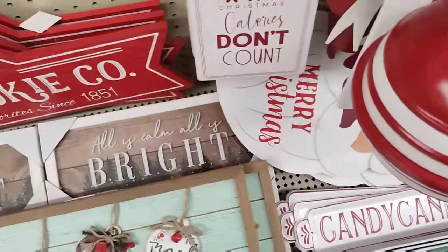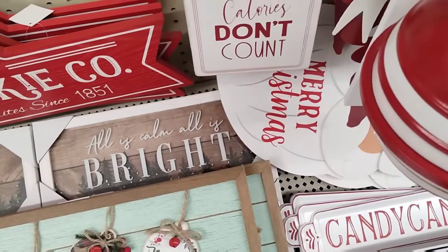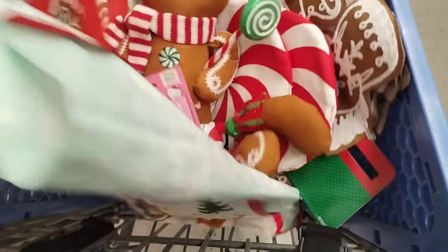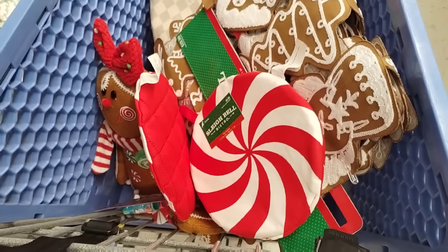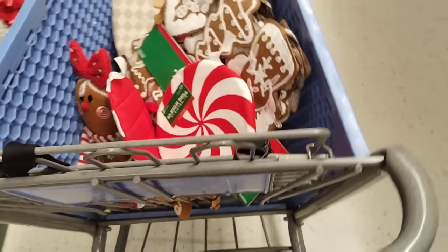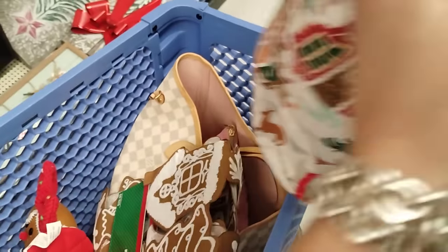There's this new employee here and she thinks I'm out to steal — because, okay, the bag's open. I have two bags right there. I'm not going to record myself stealing — not that I steal anyway. So, I'm walking around with my big heavy LV bag on my shoulder because of it.